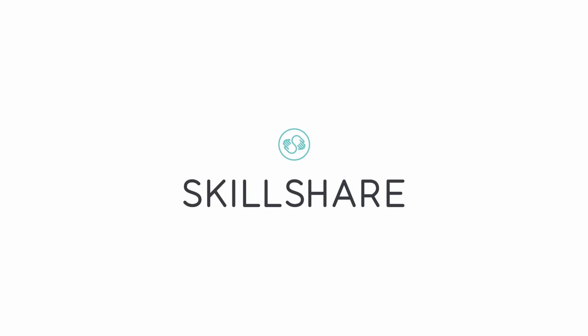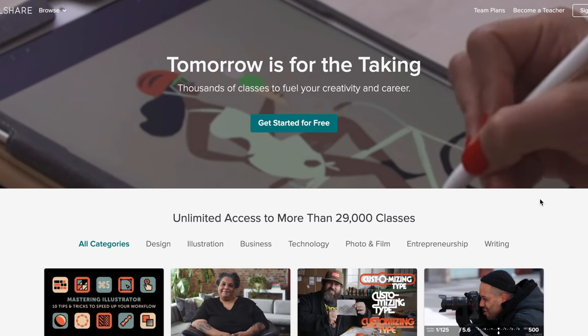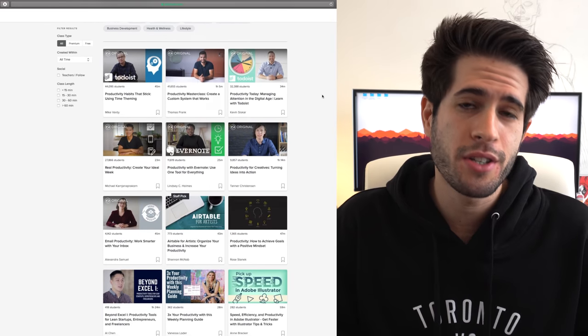A quick shout out to the sponsor of today's video, Skillshare. Skillshare is the online learning community with thousands of classes covering lots of different entrepreneurial and creative skills. The premium membership gives you unlimited access so you can find the perfect classes for you. I've personally used Skillshare to improve my editing techniques and learn more about the YouTube algorithm and search engine optimization. Whether you want to learn a new skill or explore your creativity, Skillshare is the perfect place to continue learning. Their annual subscription is less than $10 a month, and because Skillshare is sponsoring this video, you can get a two-month free trial by clicking the link in the description below.